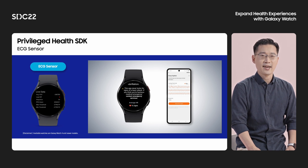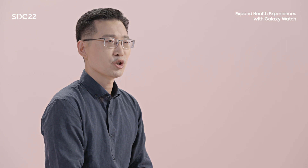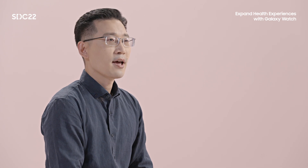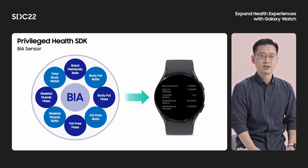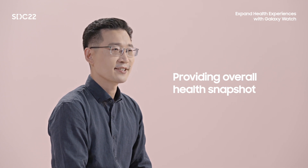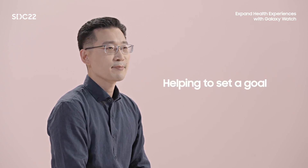The ECG tracker provides raw data and measurement status every 10 milliseconds. The BIA sensor measures the user's body composition by sending a microcurrent to measure the muscle, fat, and water in the body. The BIA tracker provides eight different measurement results, such as basal metabolic rate and body fat ratio. It provides a complete snapshot of the user's overall health, helping them set goals with a tailored approach that guides them through personalized workouts while tracking progress.